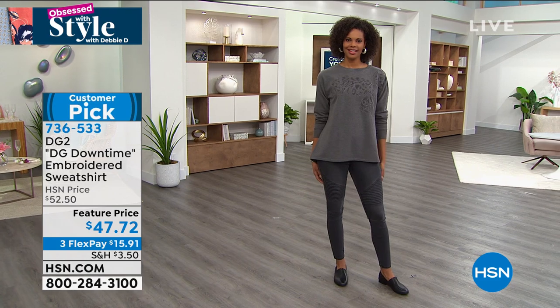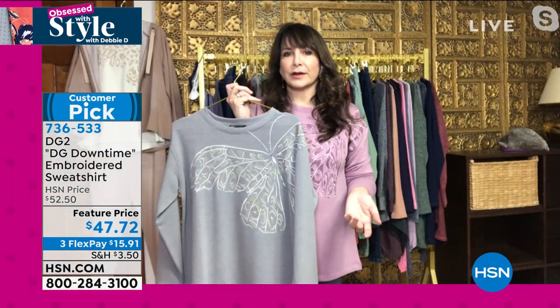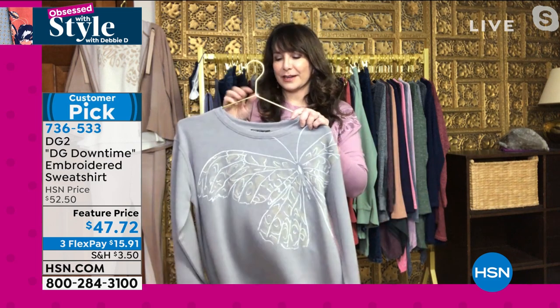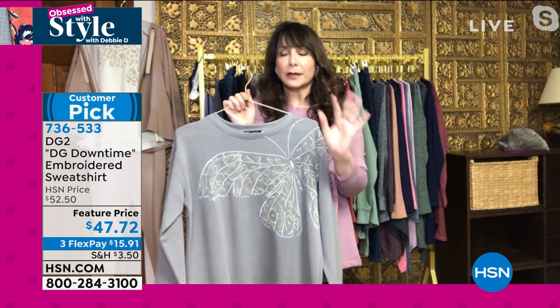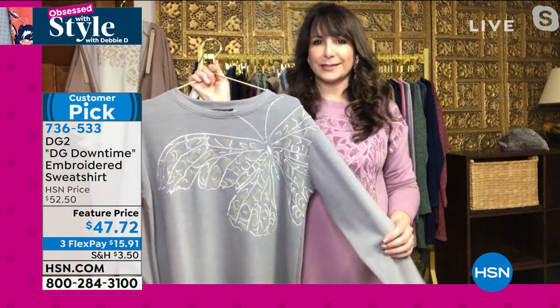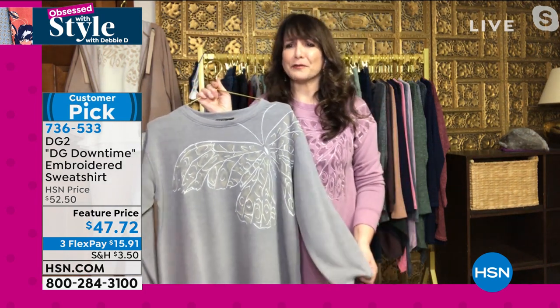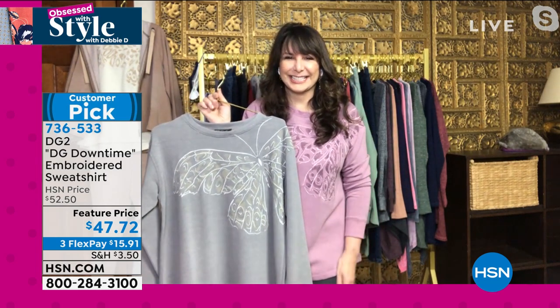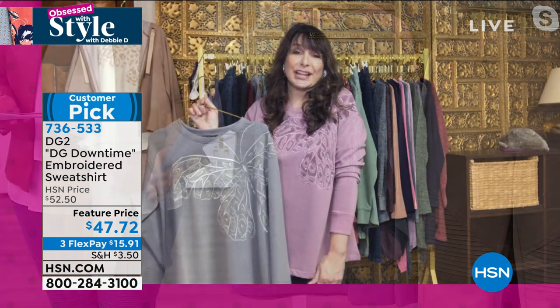You can wear this in lieu of a sweater, or in lieu of layering a base layer and another top. It is roomy, but you can go with true size and it is absolutely luxurious. And isn't that what we want right now? We want comfort clothes that are luxurious and make us feel great.